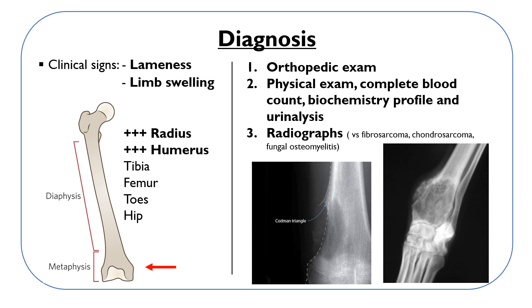It usually occurs in the metaphyses of long bones, with the radius and humerus being the most common sites for osteosarcoma. It can also occur in the tibia, femur, toes, and hip. Usually the thoracic limb is more frequently affected.